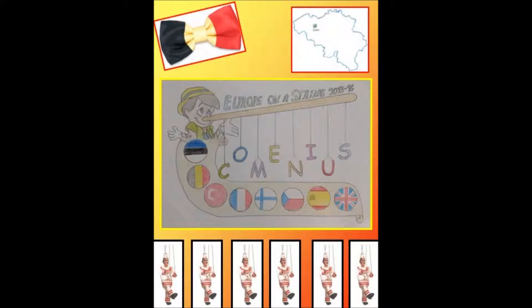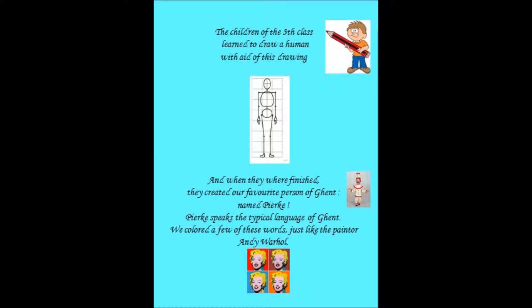Hello my friends! We made for you a dictionary of Pirke Hopsassa. We worked it out in Andy Warhol style. We tell first the word in English, then in Flemish, and then in the Genter dialect.